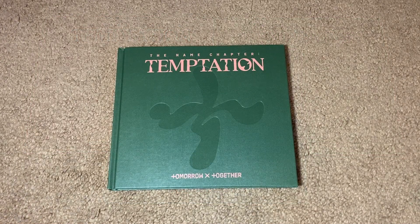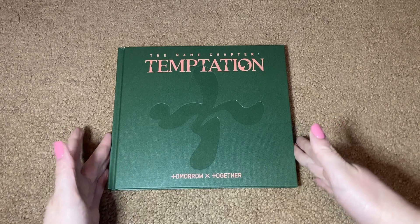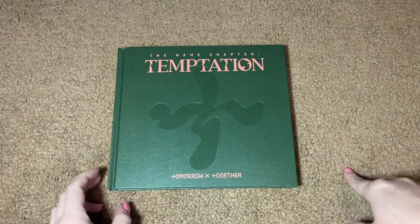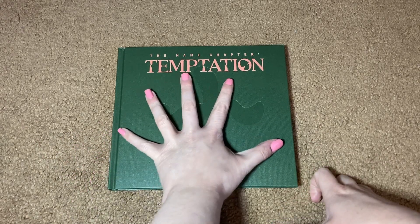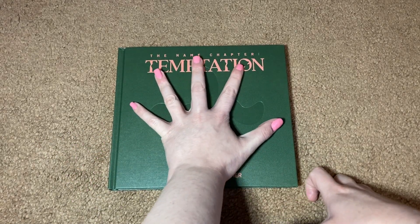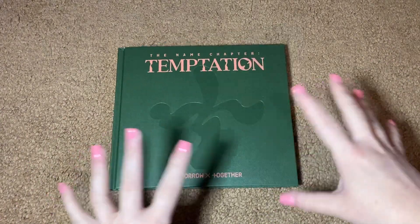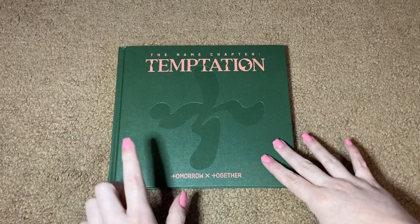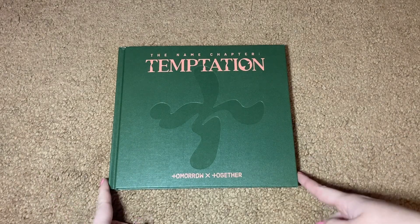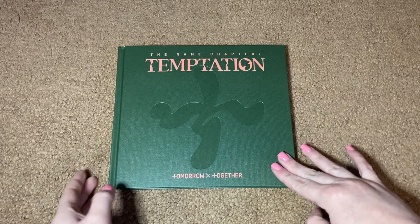We'll start with the Daydream version, and right away I want to point out that these albums are a lot bigger than I expected. I feel like with the square-shaped photobooks like this, I tend to expect them to be a bit more compact in size, but this album is notably bigger than my hand. This one has my favorite color scheme out of all the covers — I like the dark green with the lighter pink text, I think that looks really pretty.